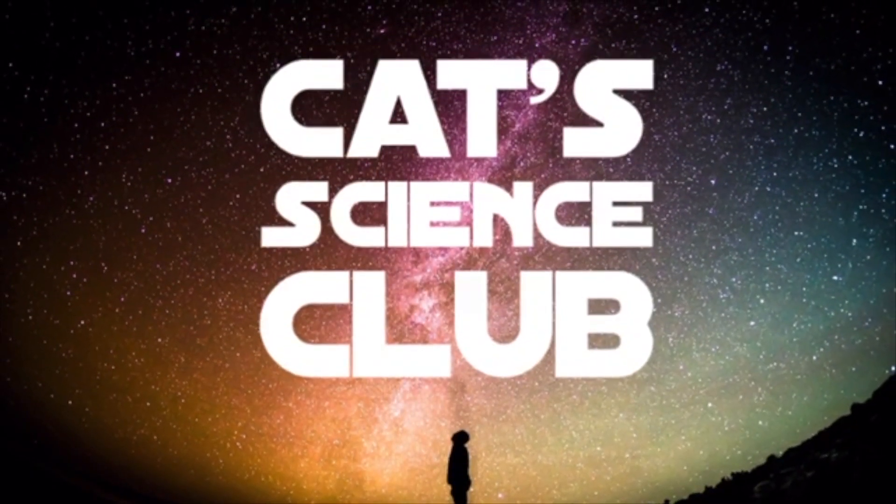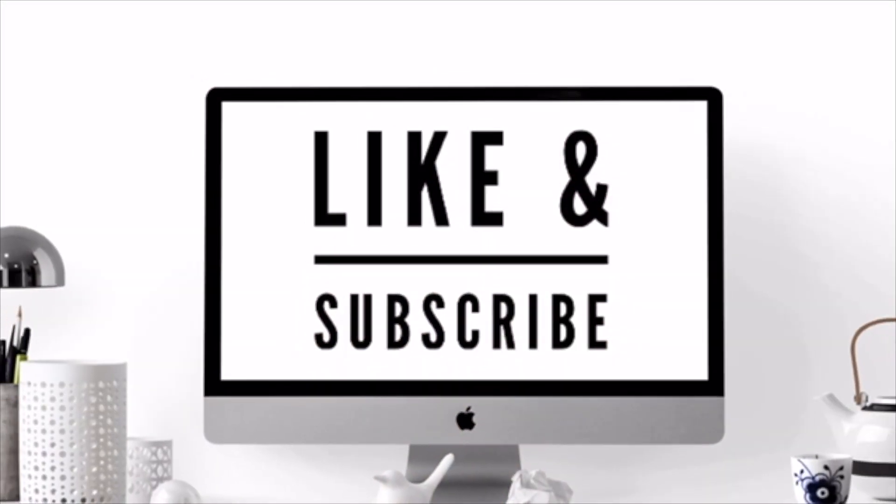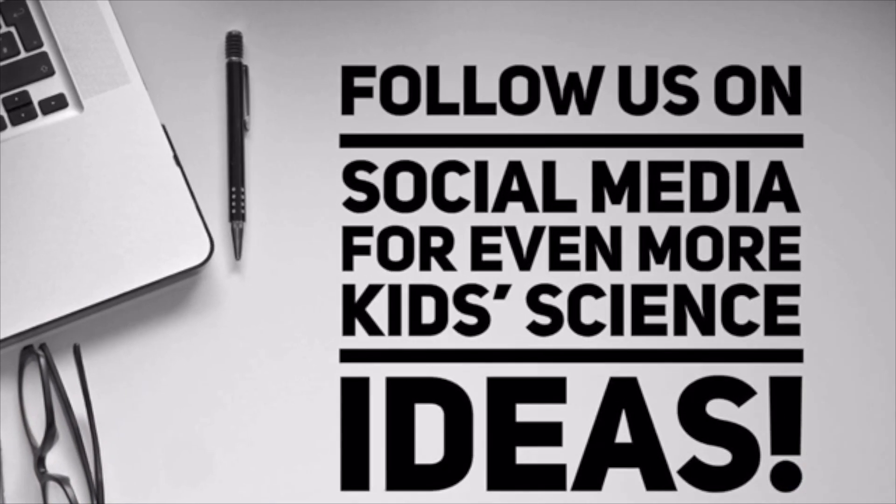If you're interested in learning more about Cat Science Club, check us out online at catscienceclub.com. Thank you again for watching and enjoy your science activities.